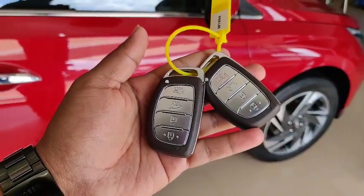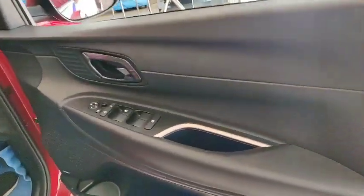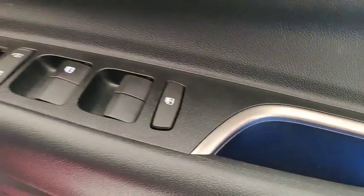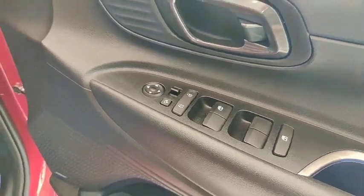This variant comes with two remote keys. Moving to the front door section, an ambient light has been introduced in this third-generation i20, which is useful for night driving. You can also see power window switches, lock/unlock switches, and mirror controllers on the door panel.